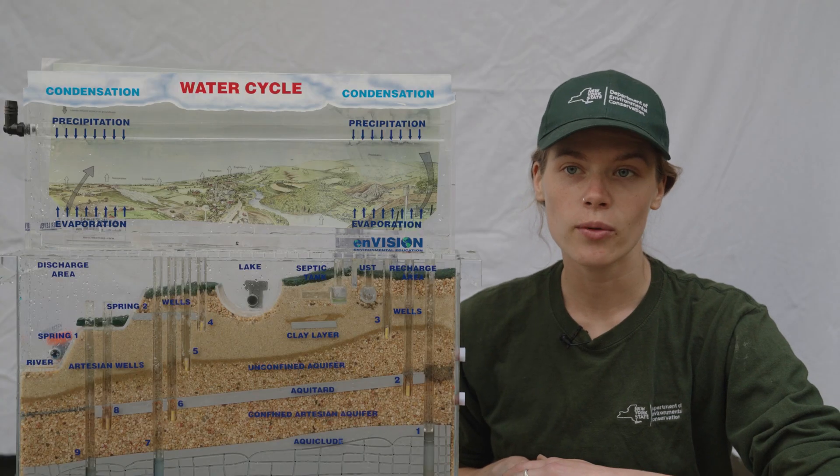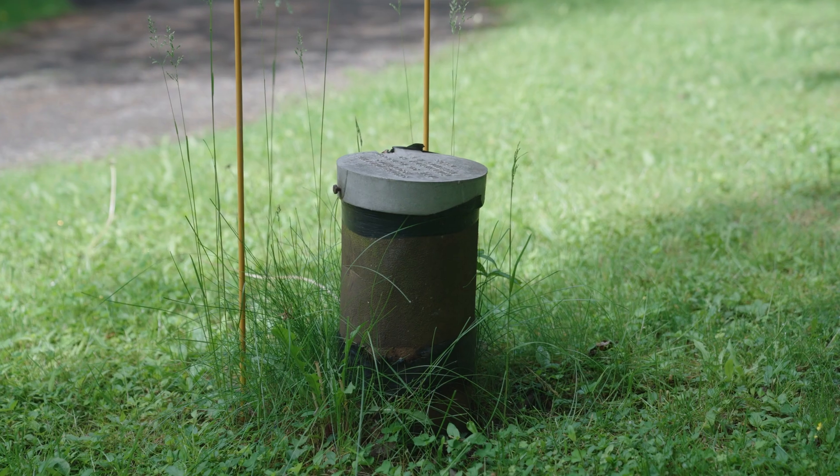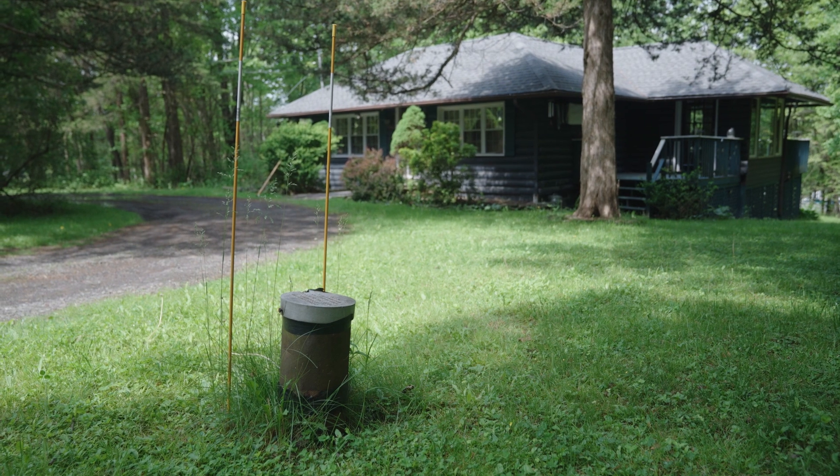Or a home can have a private well to service just one home. About 10% of people in the Hudson Valley get their water from a private well. You may have noticed well heads that look like this, which indicate the location of groundwater wells.